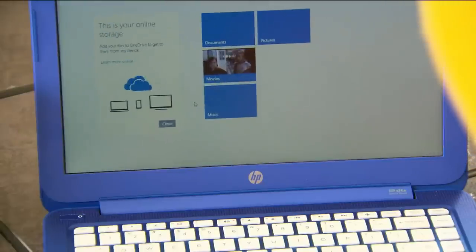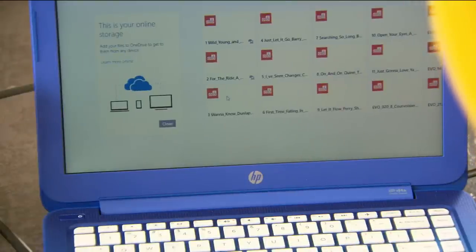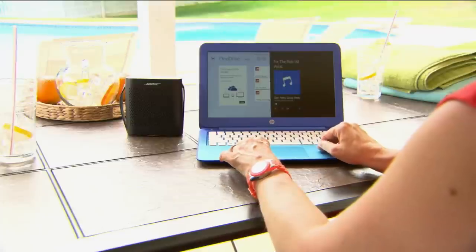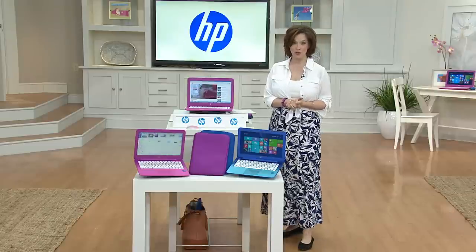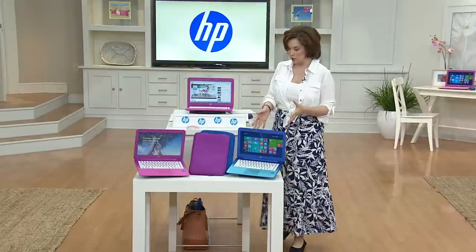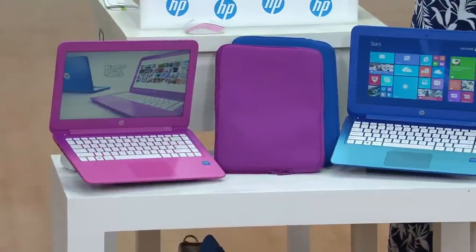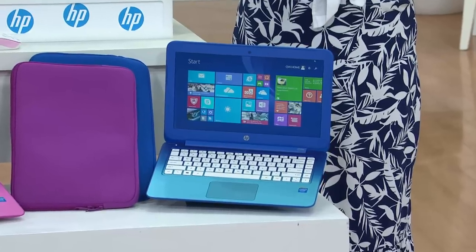It has inside of it a 32-gigabyte solid-state drive with the built-in combination of all the features. We're going to talk about the cloud and take you through and answer any questions you have. If you've got questions, you can come to my Facebook page, Jackie Gonzalez QVC. Gorgeous blue, gorgeous magenta, and free shipping and handling — six easy payments of under $50.